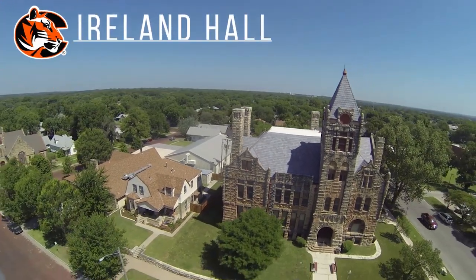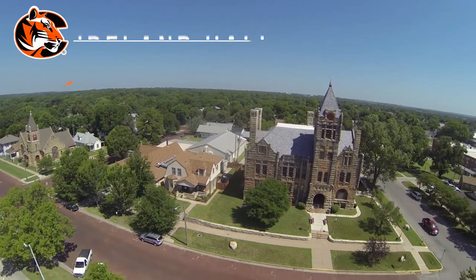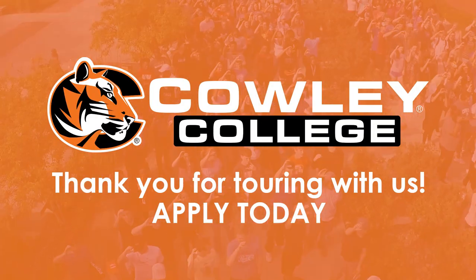Our final stop is Ireland Hall. Ireland Hall is our oldest building on campus and the old Arc City High School. Upstairs is the Criminal Justice Department and downstairs is the Cosmetology Department and the Mid-Atlet State Department.